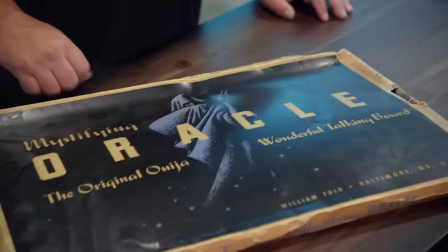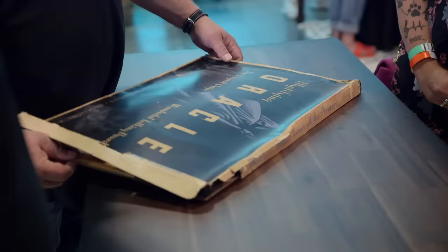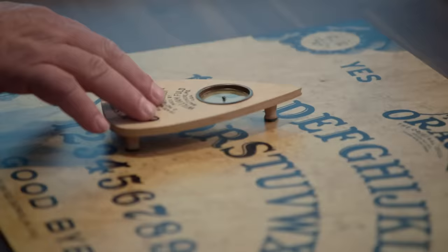This looks extremely dark. You and your friends sat in a circle and played with one of these back in the 70s. Yeah, when we were little kids. And you were the guy that actually moved it — no, it moved on its own.